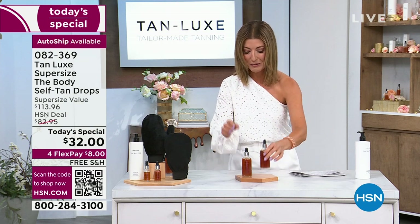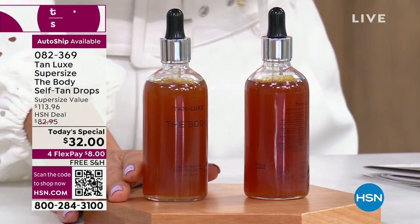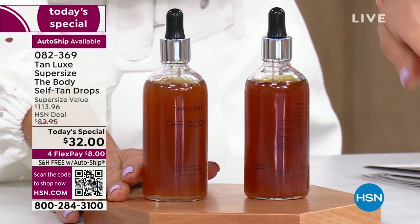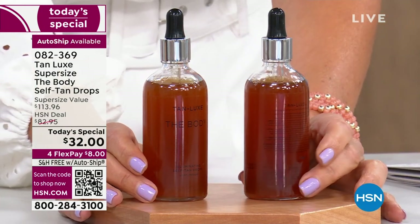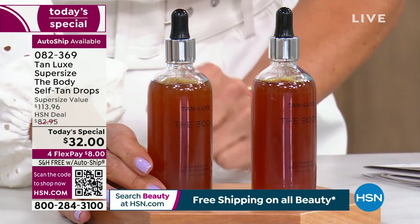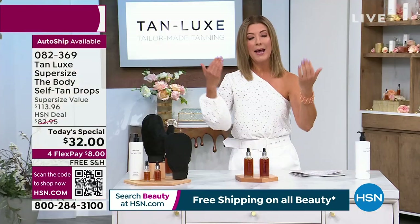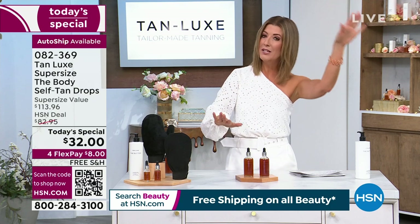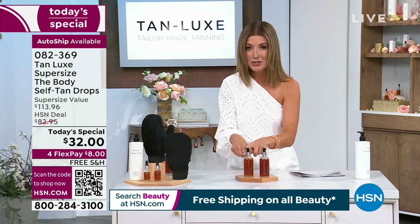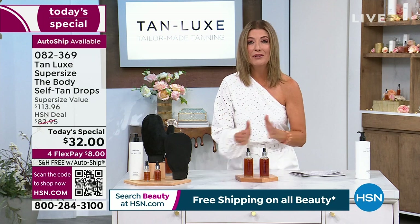We're also giving you an exclusive: the super size. No one can find the super size anywhere at retail — you can shop Ulta, Sephora, and Nordstrom's, but no one has the super size value. We have two colors to choose from: one is called Light Medium and one is called Medium Dark. You're going to choose the color that matches your skin as it is right now, not the tan you want to have. So if you're Light Medium, choose Light Medium; if you're Medium to Dark, choose Medium Dark.